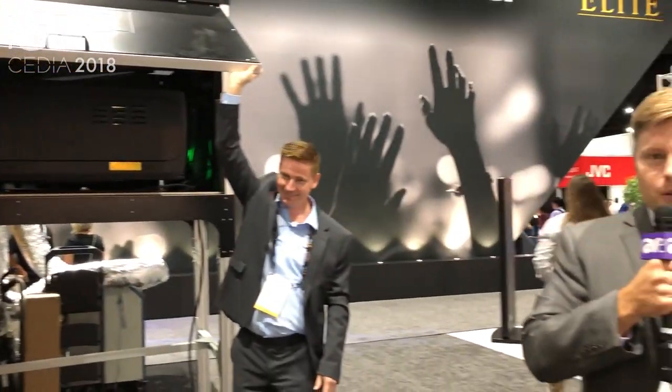If you're watching this from home, go to BarkerResidential.com and we'd love to have you come by our booth as well, which is 2127. Thank you.